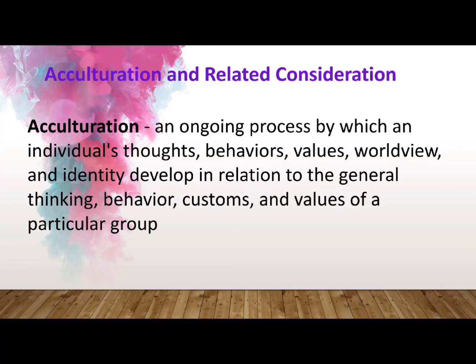Acculturation begins at birth. You will be influenced by your family or caretakers who serve as agents of the culture. As you grow up, you will also be influenced by other people like teachers and peers, the books you read, the films you watch, and everything that surrounds you that serves as agents of acculturation. Through this process, one develops culturally accepted ways of thinking, feeling, and behaving.